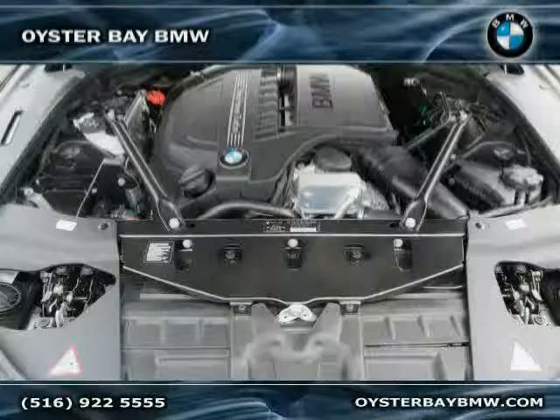The low, low mileage of 3,026 miles makes this 6 Series an easy choice for you.